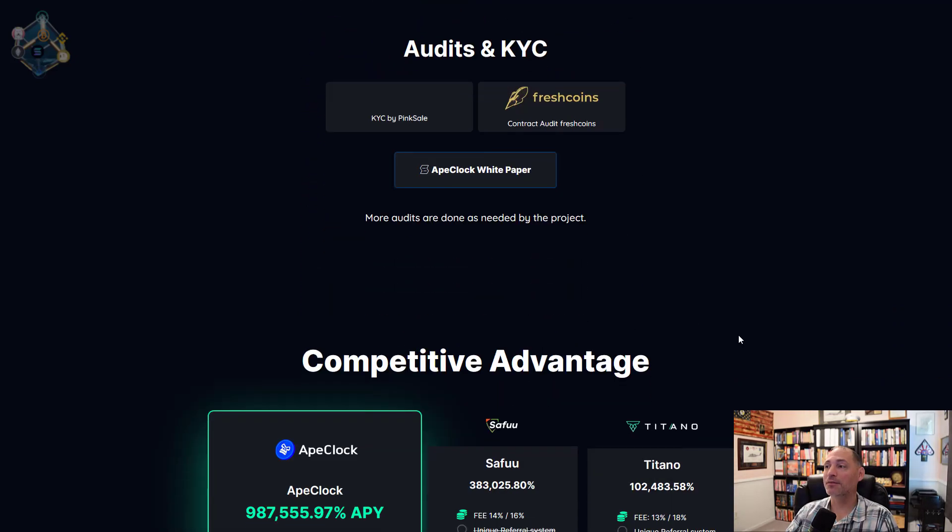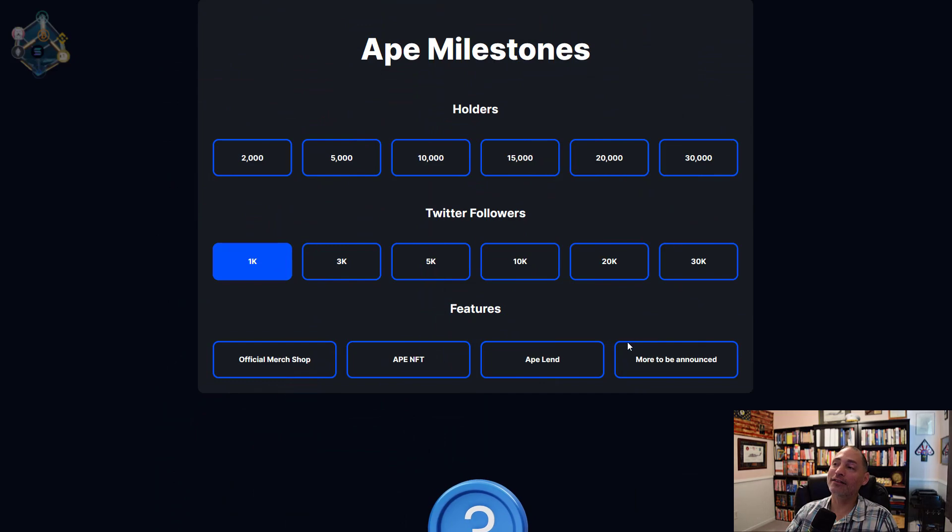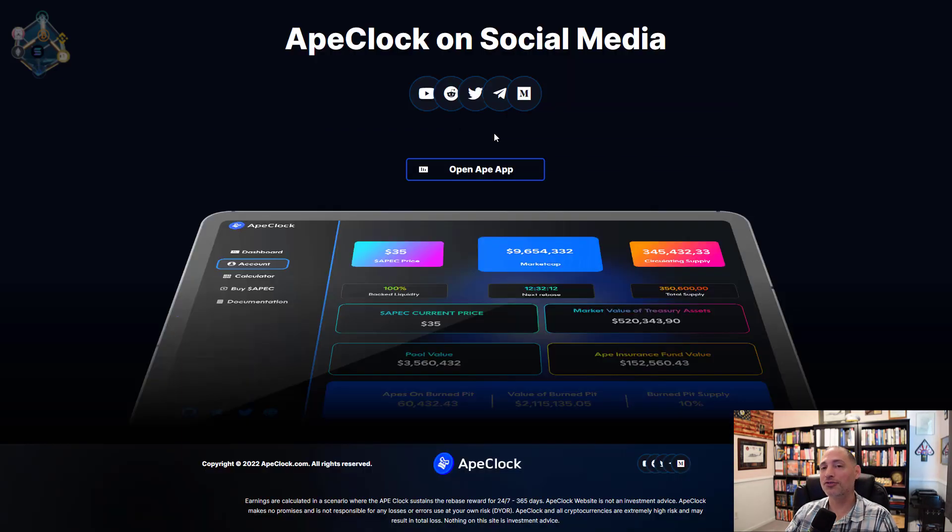They do have an audit, which we'll look at. Here's a comparison between the different protocols — Seifu and Titano are the two biggest and pretty much every project compares itself to those. The real big difference here is the referral system and the massive APY. I like the milestones section — they can color things as they go through. They've got some other utilities planned including a 'blend' — I couldn't find much about that but I've got a response back from the team. They've also got an official merch shop, the Ape NFT, and the referral as a built-in utility.